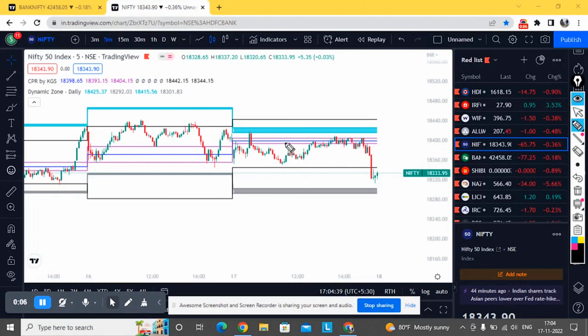Hello and welcome to this post-market report. We will be checking market behavior as well as tomorrow's important zones both in Nifty and Bank Nifty. Starting with Nifty — after a small gap down, it recovered in the first 15 minutes itself.